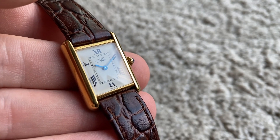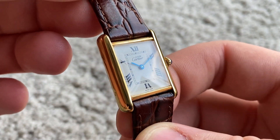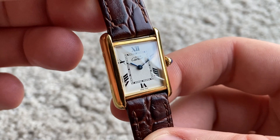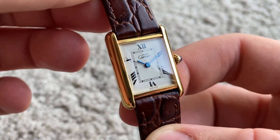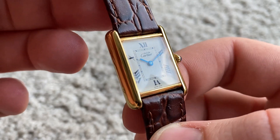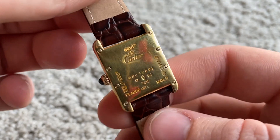Hello and welcome. This is another gorgeous stunner — it's a Cartier reference 2415, which is a mid-size, or by modern standards would be considered a women's size, Vermeil quartz watch.